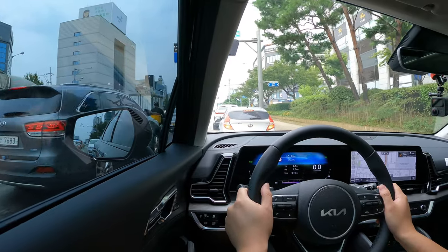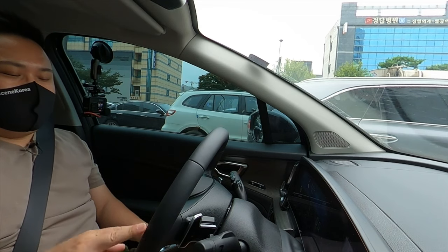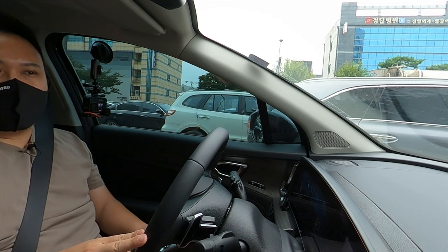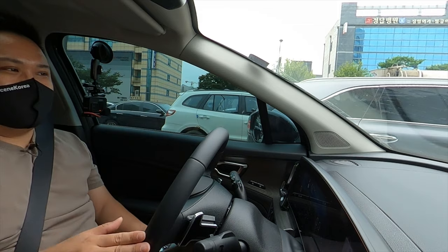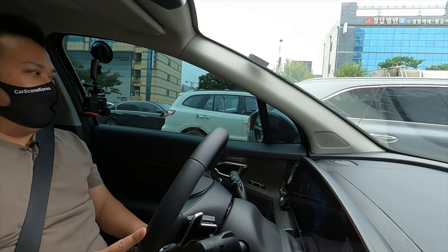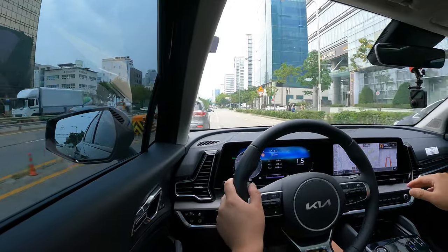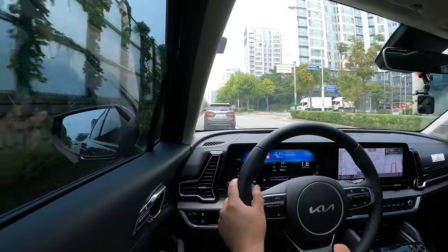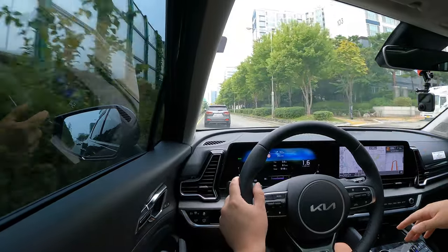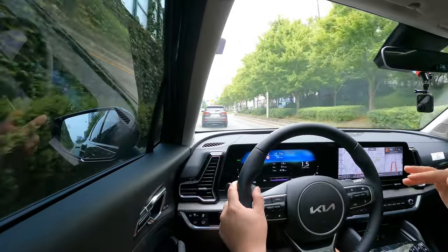I came out to test drive a Sportage again, but it's the HEV, the hybrid model. I just pulled this car out from underground parking lot at level 6. Already I can feel that this is a different car, way different from the gasoline model I have test driven. When I tap gently on the accelerator, the power is all there. I already felt this climbing out of the underground parking lot - there was no shortage on torque or power whatsoever.